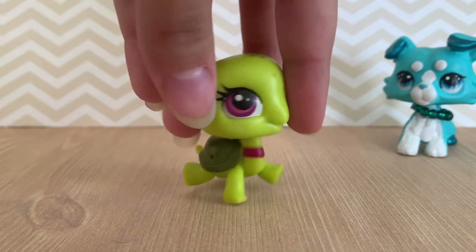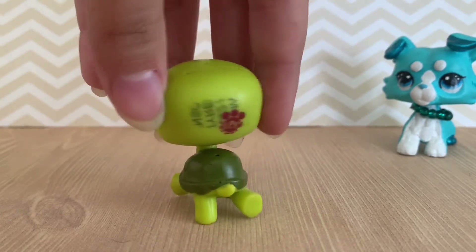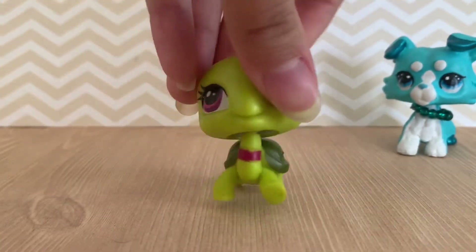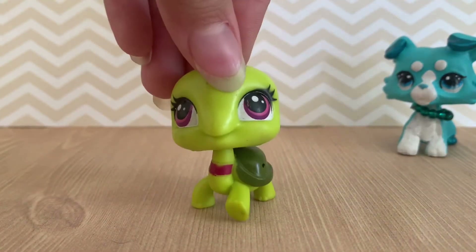Next up is this turtle. I don't like him. That doesn't look nice. So I'm probably going to customize him.